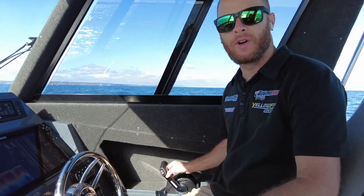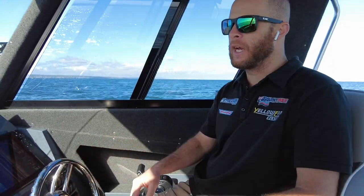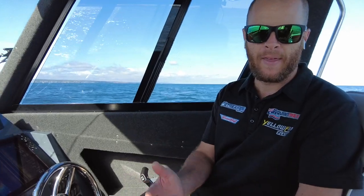Hey guys, Sean Savage here from Streaker Marine. Today we're in a Yellowfin 7.6 Southerner fitted with a Yamaha 300 horsepower 4-stroke. What we're going to do is go through some rev ranges and talk about our RPM, speed, and how much fuel we're using at that RPM.